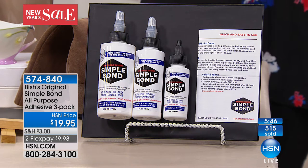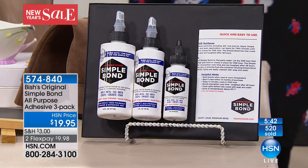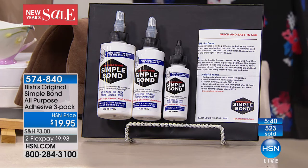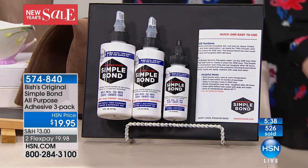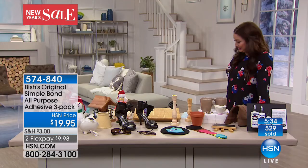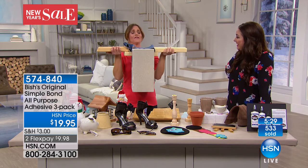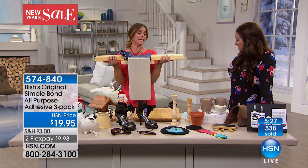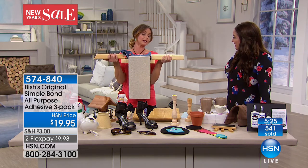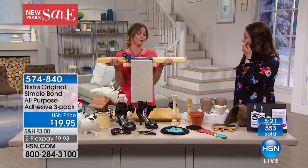I had a music box with a little ballerina in it one time and I tried every glue on the planet. As soon as I would shut the lid and the ballerina would fold down, she would just break right back off again. I finally used Simple Bond — completely fixed to this day. It is strong and it is permanent.